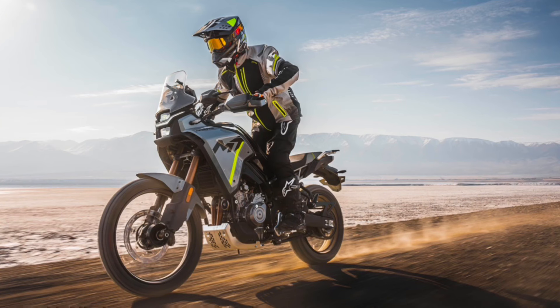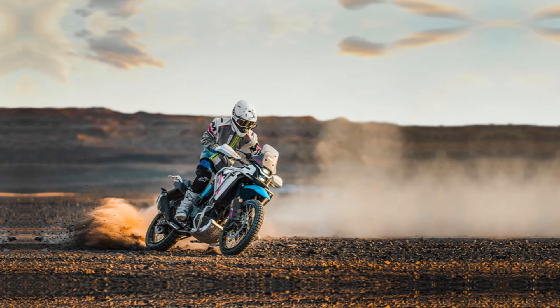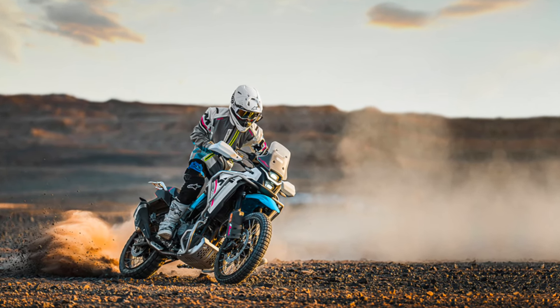Your thoughts on CFMoto's new adventure bike, readers? Would you like to see this land in our market? We know we do.